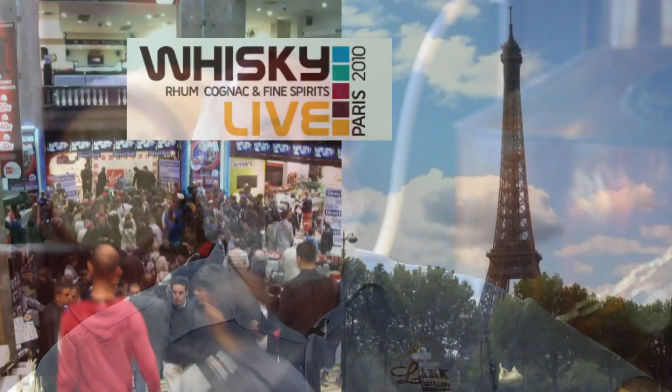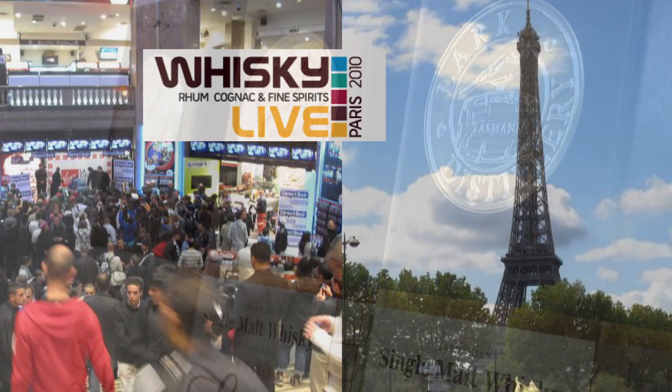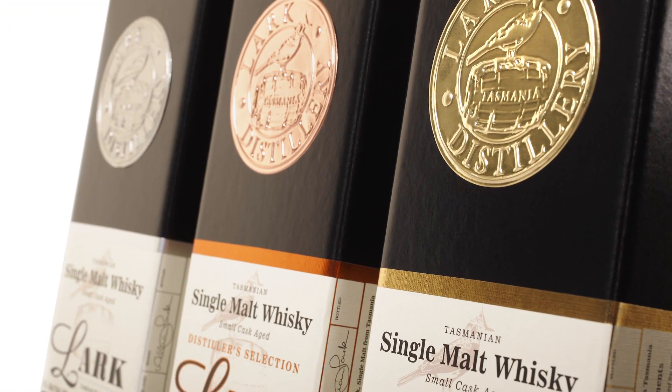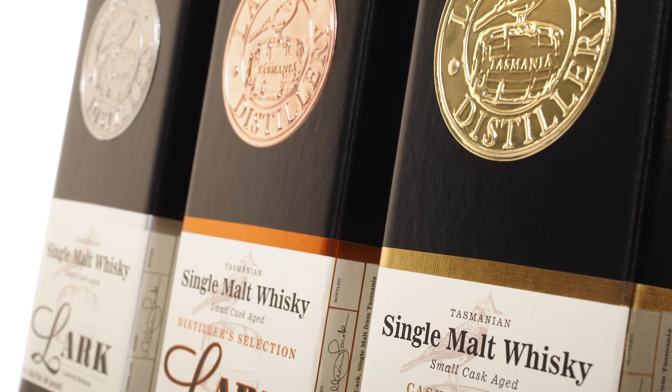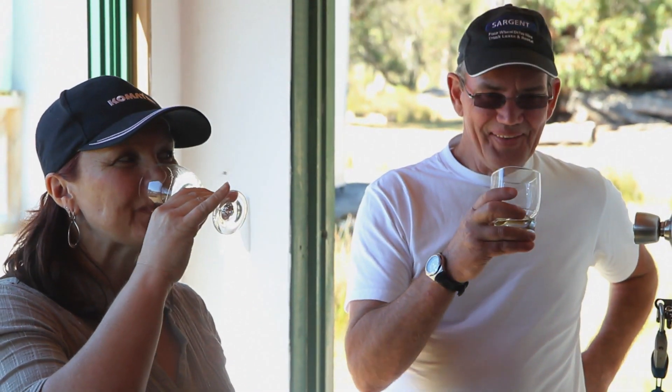I can tell you how Lark Whisky's been received internationally. We've recently come back from Whisky Live in Paris, one of the best whisky shows in the world. Our whisky was described as the secret darling of the whisky show — of all the whiskies available, people were coming to look for Lark Whisky from Tasmania. That was the secret to it.